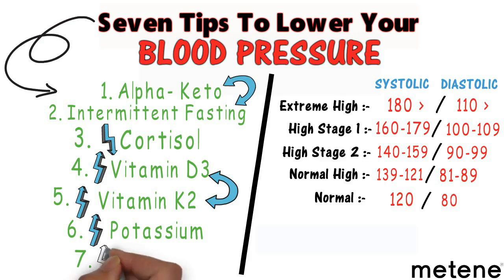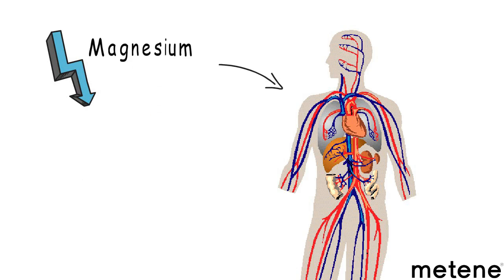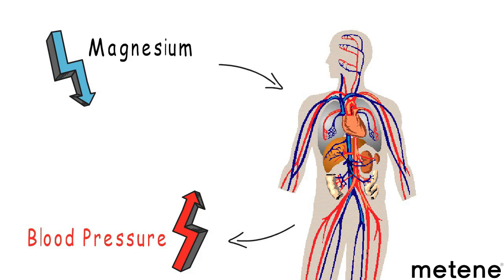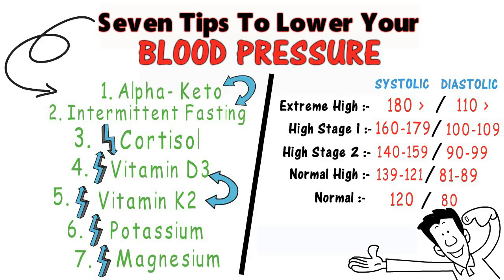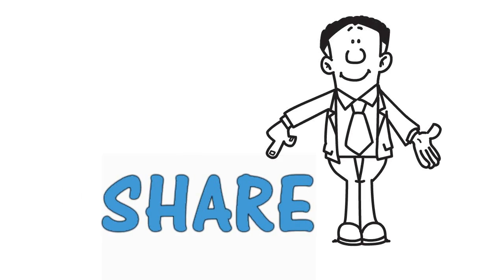The last recommendation is increasing magnesium. If you're deficient in magnesium, the muscles within the vascular system will be tight and blood pressure will go up. Foods high in magnesium are also high in potassium, like leafy vegetables. These are the seven things you can do to lower your blood pressure. If you're enjoying this content, go ahead and share it with someone who could really benefit from it.